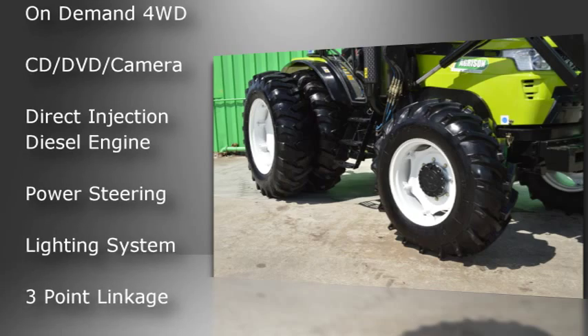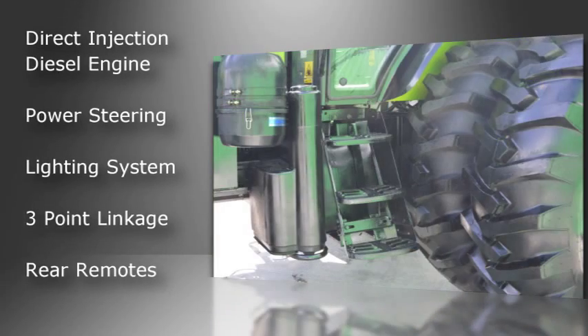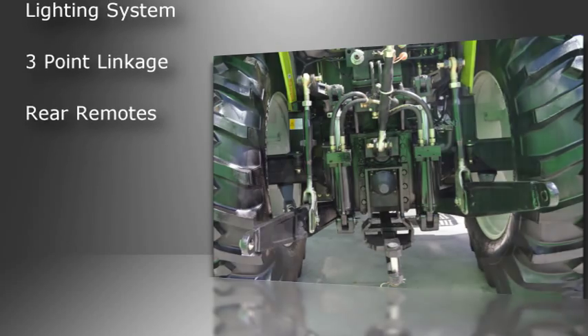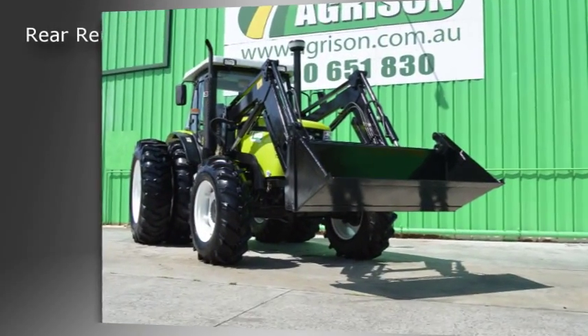On-demand four-wheel drive, direct injection diesel engine, power steering, differential lock, flat floor, lighting system, ergonomic seat, PTO clutch, three-point linkage, rear remotes, plus much more features.